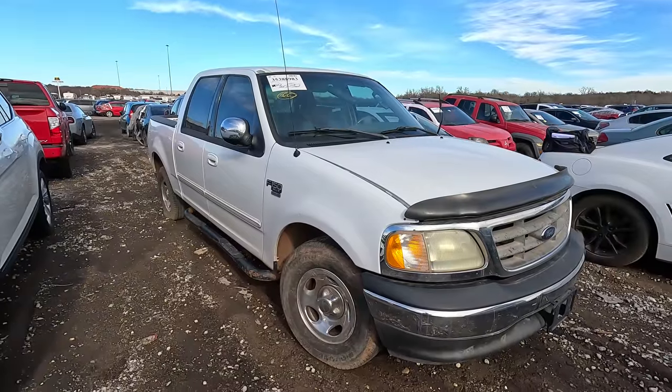What is going on ladies and gentlemen, welcome back to Auto Auction Rebuilds. We are back at Insurance Auto Auctions here in Oklahoma City. Let's jump into this today with number one on my list — maybe something for Monkey Wrench Mike.